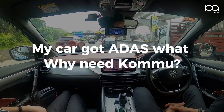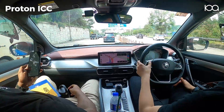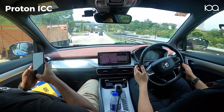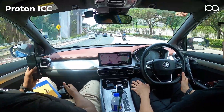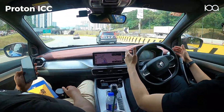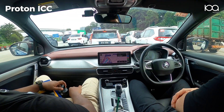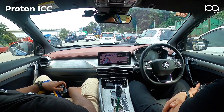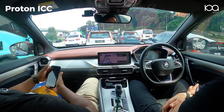You might be thinking: doesn't my car already have adaptive cruise control and lane-keep assist? Well, most driver assistance systems today perform quite poorly. Many built-in systems, like Proton Intelligent Cruise Control, can feel frustrating or unreliable. The steering might sway you out of lane, disengage unexpectedly, or feel jerky with the gas and brakes. Most of these systems rely on basic programming, scanning lane lines without understanding the context — things like intersections, road borders, or faded lane markings. That's where Komu Assist stands out.